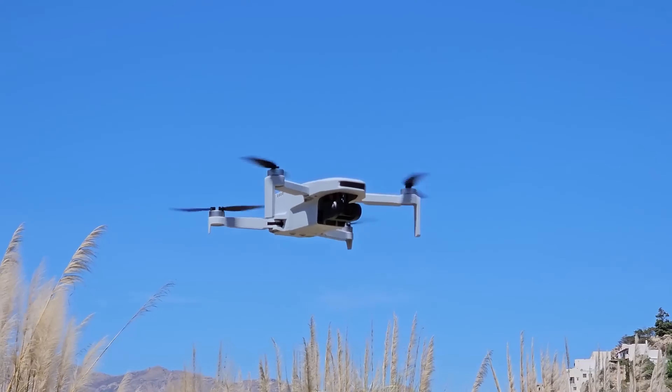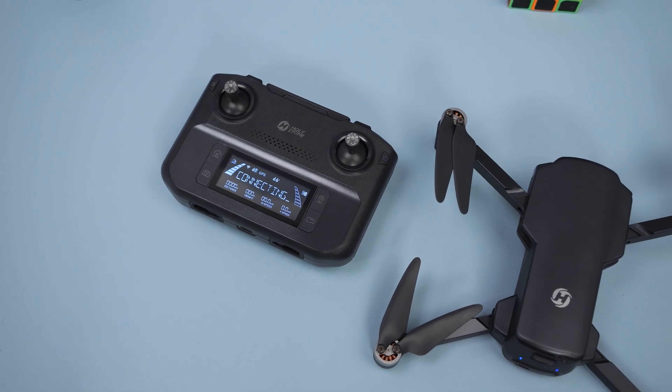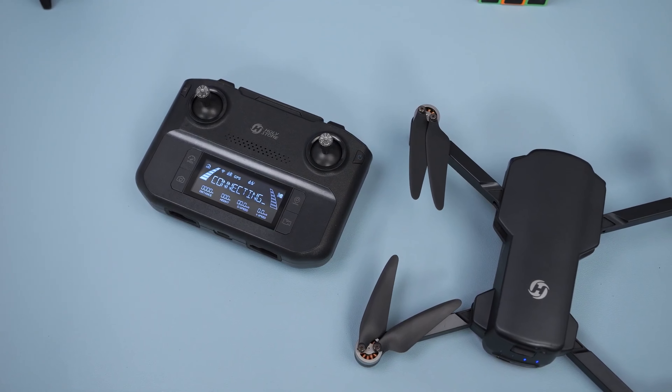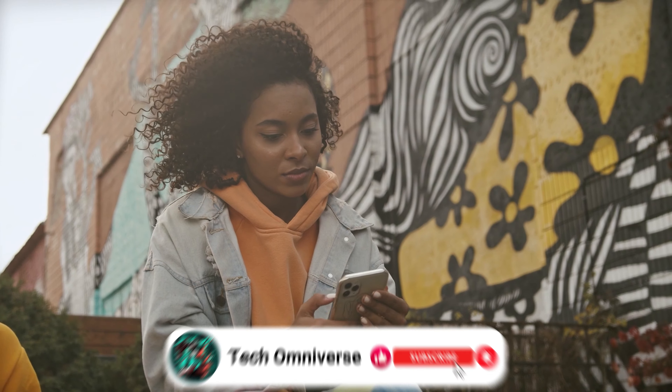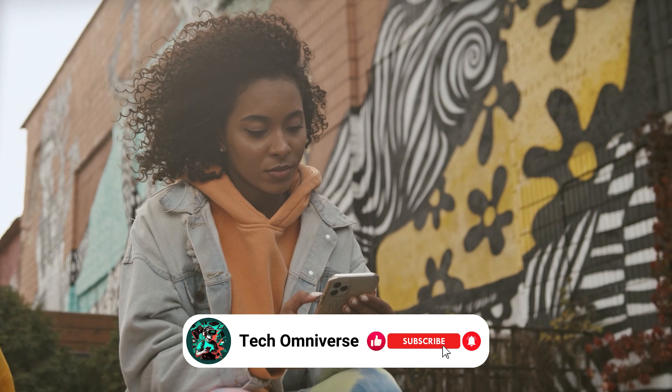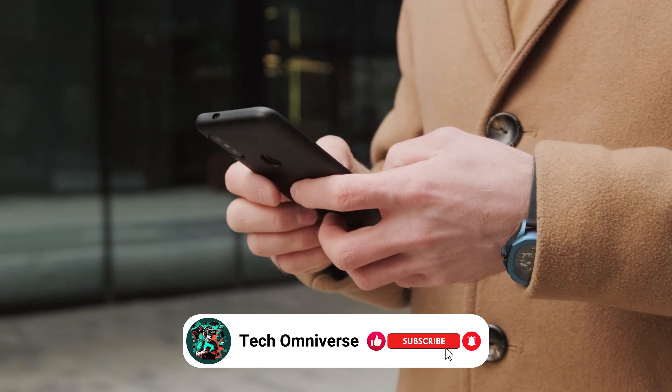And that concludes our list of the best budget drones. We hope this video was helpful for you in finding the right one. If you found this video informative, don't forget to give it a thumbs up and subscribe to our channel for more tech reviews like this. Until next time, take care.